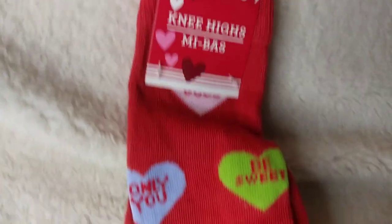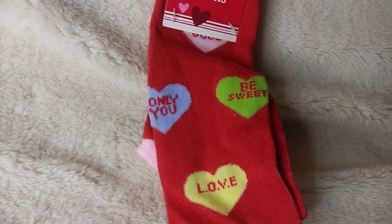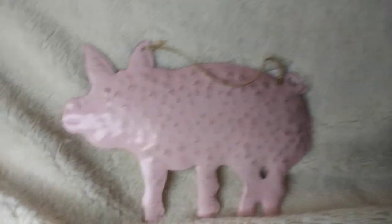Now we're into the Dollar Tree part of the haul. I had not seen these before and I thought they were so cute, so I grabbed a pair — they have like the little hearts on them, like those candy hearts.